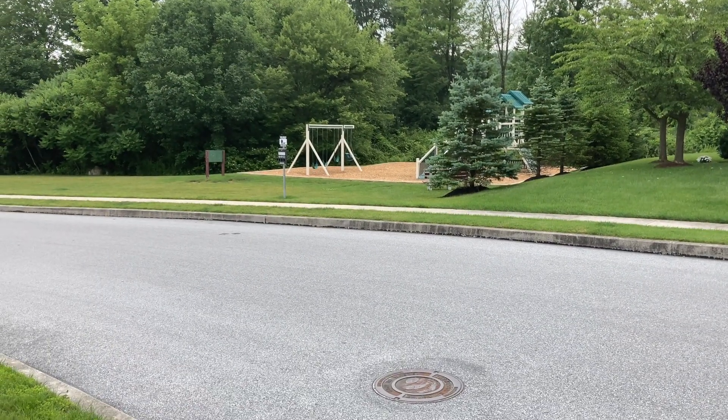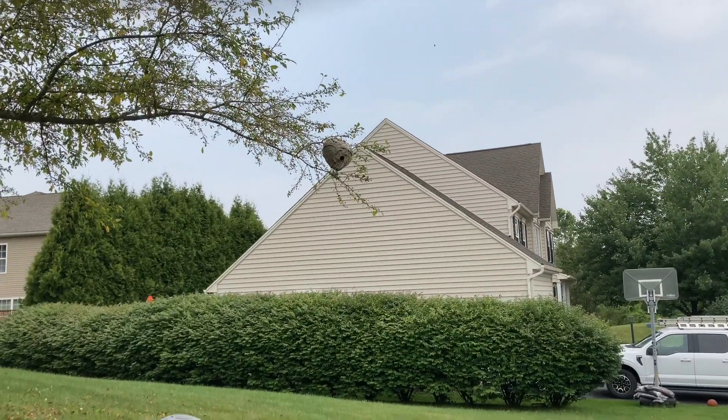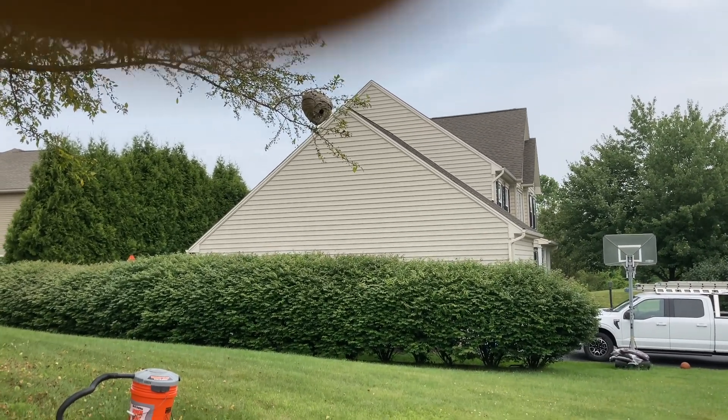Right across the street they have the community playground too, so kids are over there playing. Then they look over here and they might get tempted to throw sticks and stones or whatever else. So it's just kind of an inopportune location.